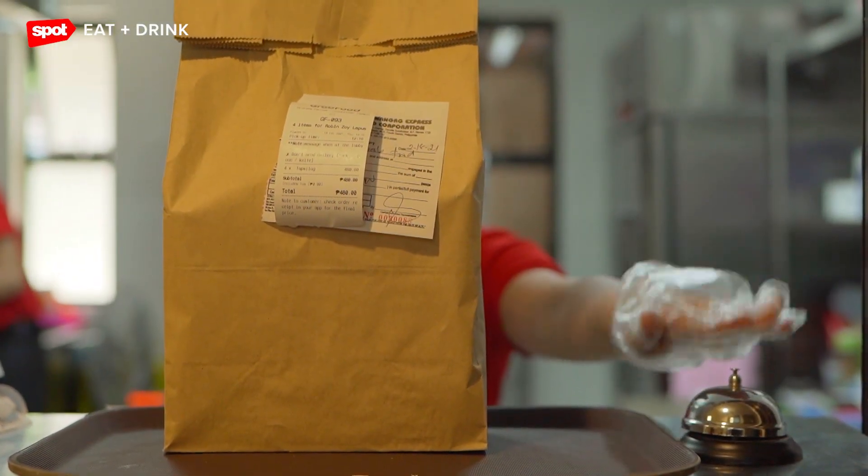With the rising demand of food delivery, especially during this pandemic, we're confident that Grab Kitchen will continue to grow and expand to more locations within this year.